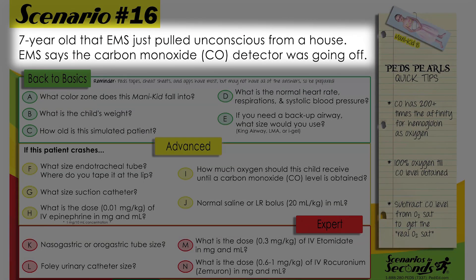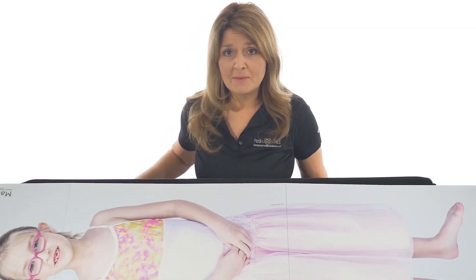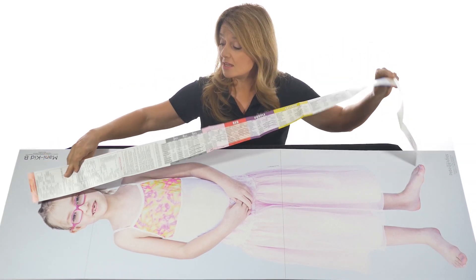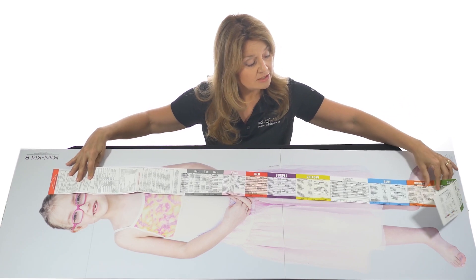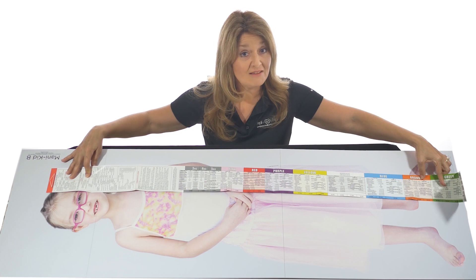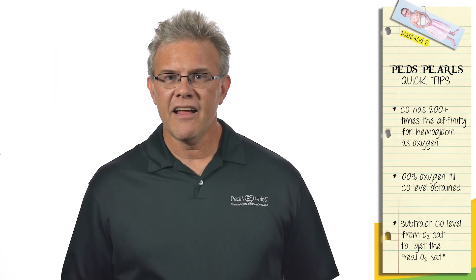A seven-year-old that EMS just pulled unconscious from a house — the carbon monoxide detector was going off. You have your scenario, so let's go ahead and get started. Grab your cheat sheets. Remember, whether it's a Broselow tape or hand, heavy red goes to the head and measure to the heel. You can see clearly this child falls into the orange zone.